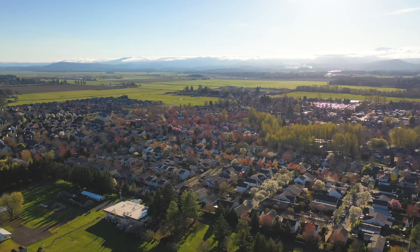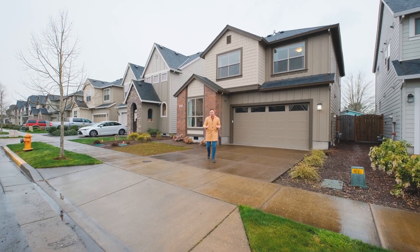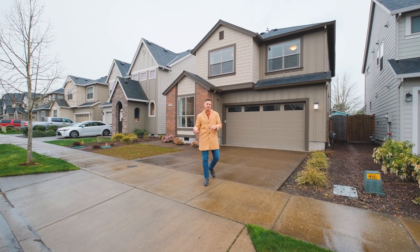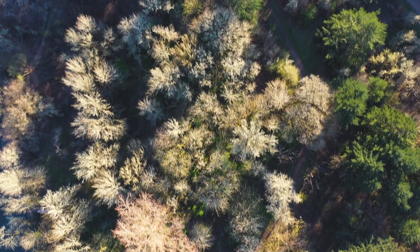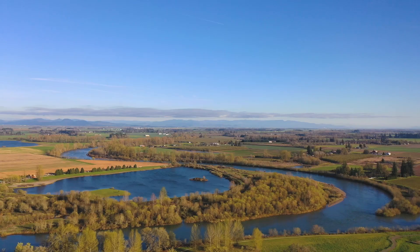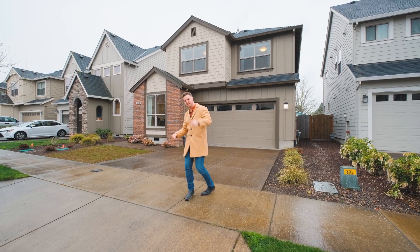Are you looking for a sense of community on the edge of town? Welcome to another Door experience. I'm your host Tim Wrist, and today we're going to be touring a Legend build in South Town Corvallis. Pathways, parks, and proximity to the river are all part of what makes this community so special. Let's go take a look.